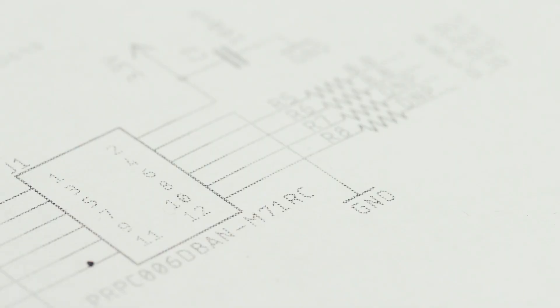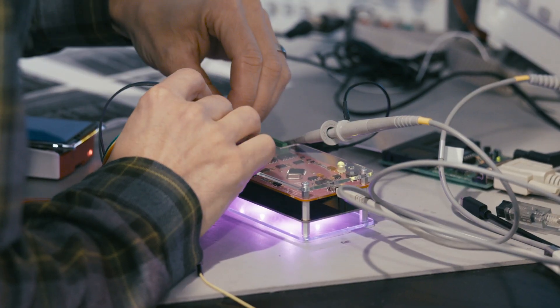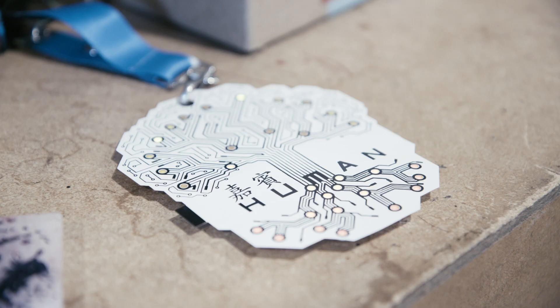Product development to me is like art. I tell people: drawing a schematic is artwork, laying out a circuit board is artwork, creating the product, manufacturing the product — all of these things really are art.